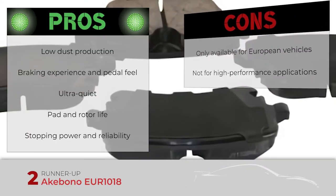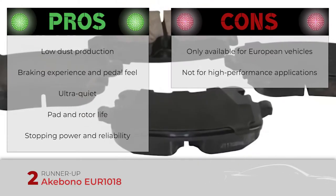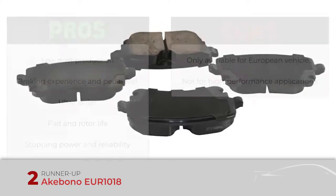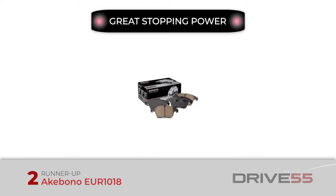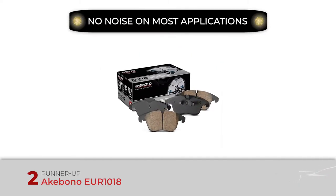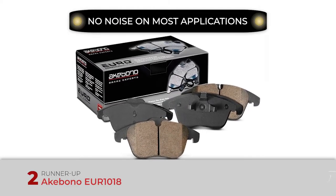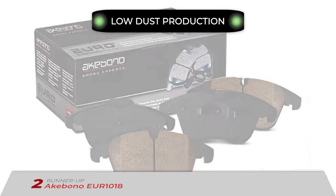However, they are only available for European passenger cars and SUVs, and they are not suitable for European supercars, high-performance, or extreme applications. Bottom line: great stopping power taking advantage of European brake designs. Noise: no noise on most applications thanks to the backplate and friction formula. Dust: ceramic formula produces less dust, and with a lighter color.